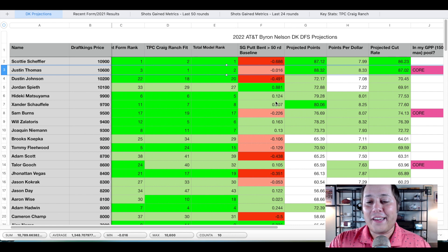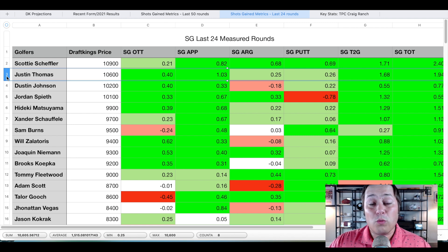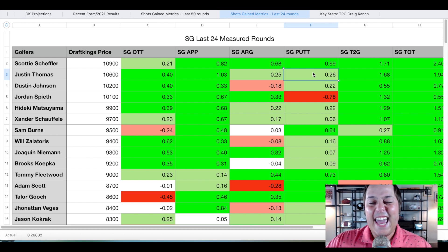Heading into the player pool, we're going to be eating some chalk this week — it's uncomfortable — but Justin Thomas is my pick to win. I've already placed an outright bet on him. From a skill set, recent form, logic, and narrative standpoint he checks every box. He's done everything but win over his last two to three months. Looking at his strokes gained metrics, he is by far the best player in the field — arguably the best player in the world right now. He's the only player gaining over a quarter of a stroke per round in every strokes gained category, including over a stroke per round on approach over his last 24 rounds.